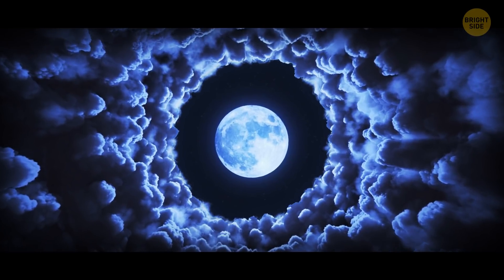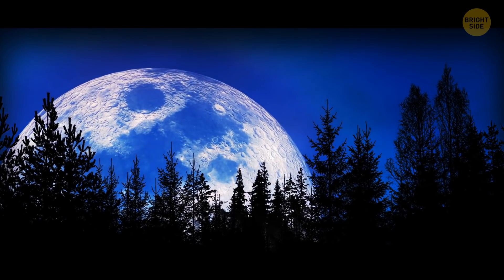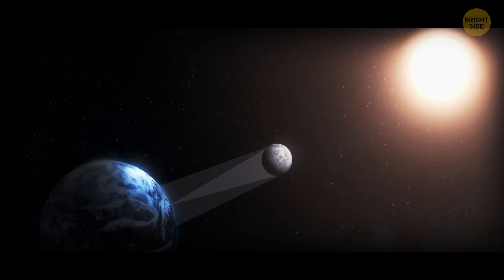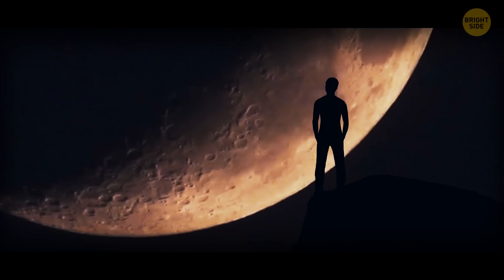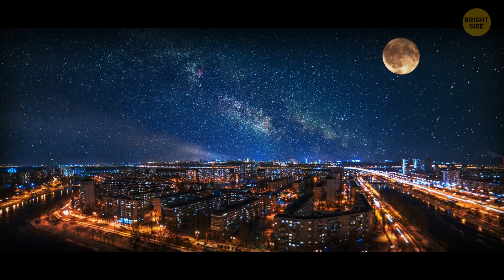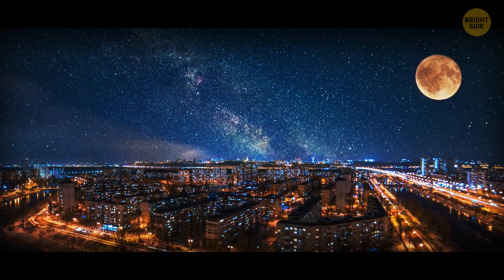The closer the moon is to the horizon, the larger it looks. This phenomenon is called the moon illusion. One of the theories explaining it claims that the atmosphere plays the role of a magnifying glass, which makes the moon look bigger. In reality, if the atmosphere had a say in it, the moon would actually look smaller, not bigger.